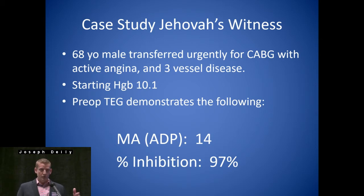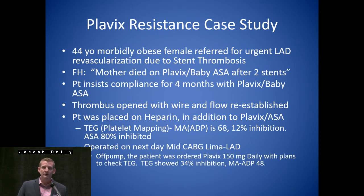When I put this slide up, you see a percent inhibition like this — this is not a patient you would want to deal with in the operating room. Starting out with a hemoglobin of 10 and somebody that's going to refuse blood products is going to really put us at a disadvantage. So, patient safety-wise, what we did was we put a balloon in them, sat on them, and then repeated the TEG in a few days.